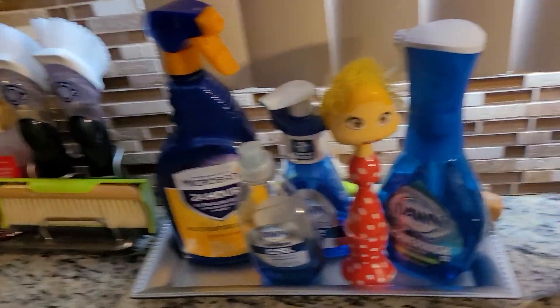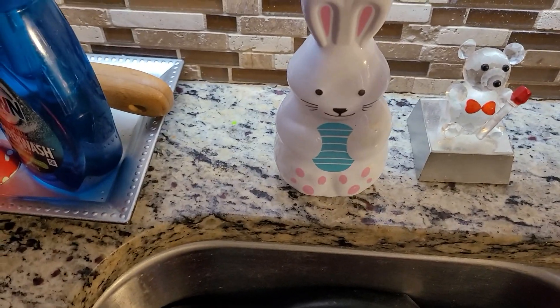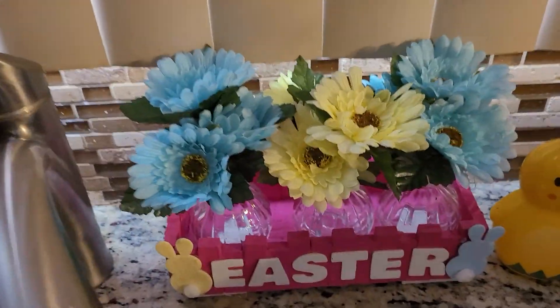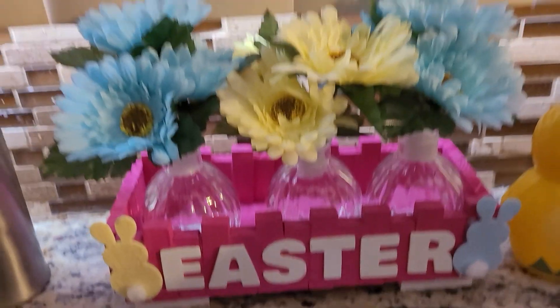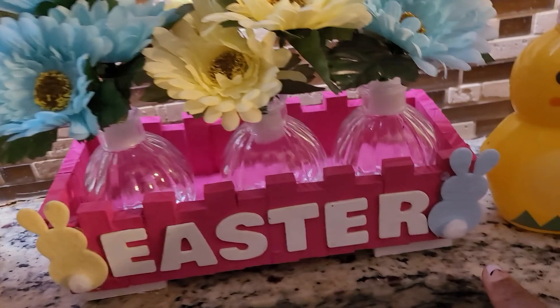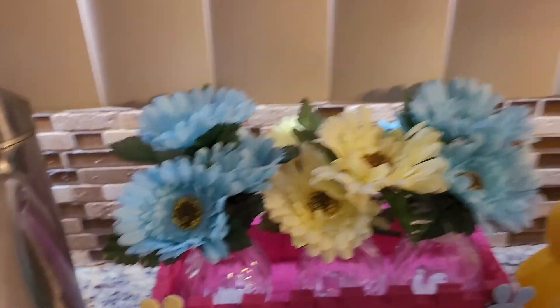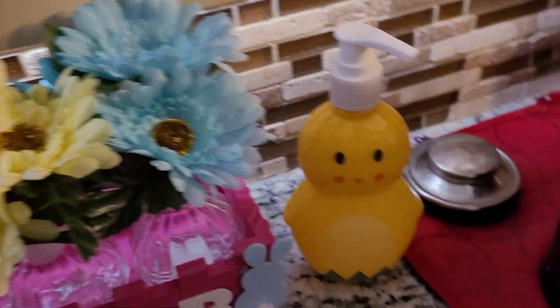Coming over here, I got my little bunny soap — bunny rabbit soap for twenty-five cents at Dollar Tree. And then this is the little flower arrangement that I made. I put the little Easter on there and the little bunny. I made it in pink and white — isn't that cute? I know I had made one for Valentine's Day.